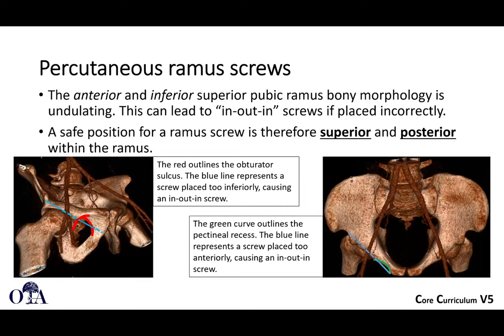For percutaneous ramus screws, the anterior and inferior pubic ramus bone morphology is undulating, so you must be careful — these can lead to in-out-in screws. The safest position for ramus screws is superior and slightly posterior. The blue line on the left demonstrates how you could be in-out-in if too inferior, and on the inlet view on the right, you can see how you could be in-out-in if too anterior.